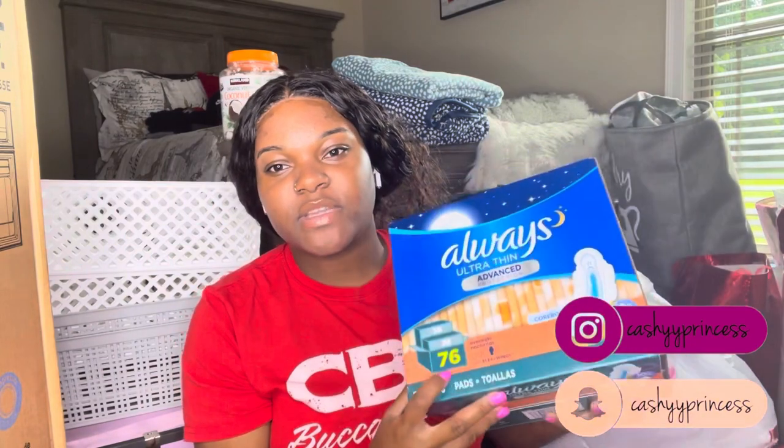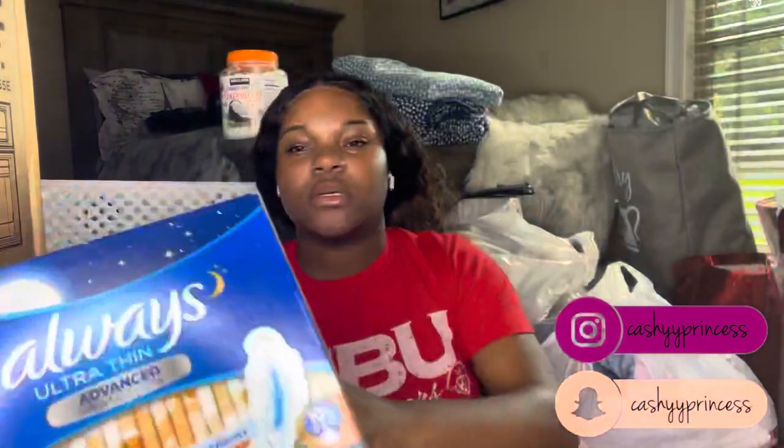First and foremost, we're just gonna start with the hygiene stuff. This is Always Ultra Thin pads — you know, 76 in this box. You need pads because that time of the month comes and I can't be down there with nothing. These are from Walmart.